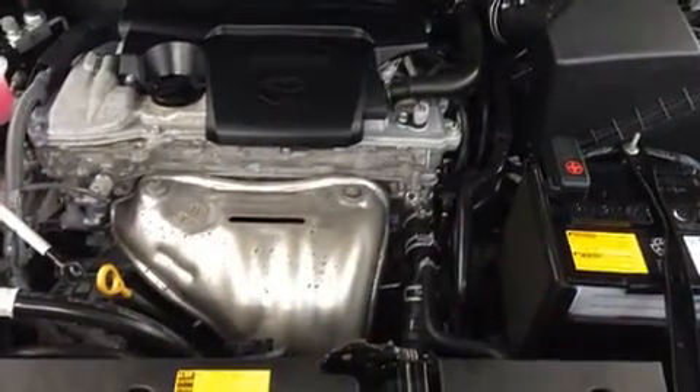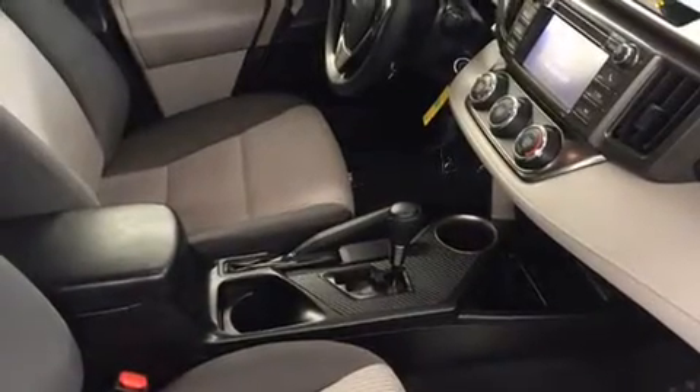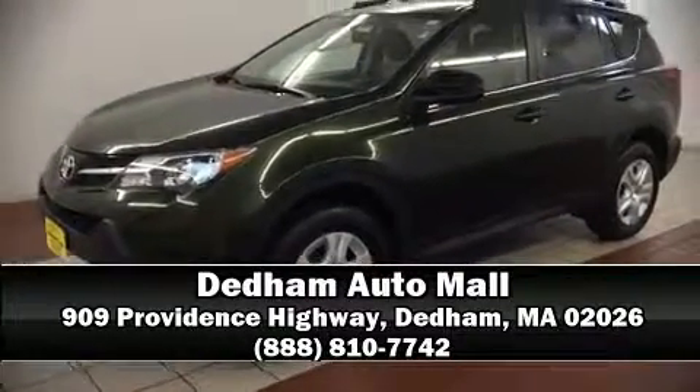Brake assist, a panic alarm, and four-wheel disc brakes with ABS are also included. It also arrives with a Carfax history report, providing you peace of mind with detailed information. Please don't hesitate to give us a call. Thank you.